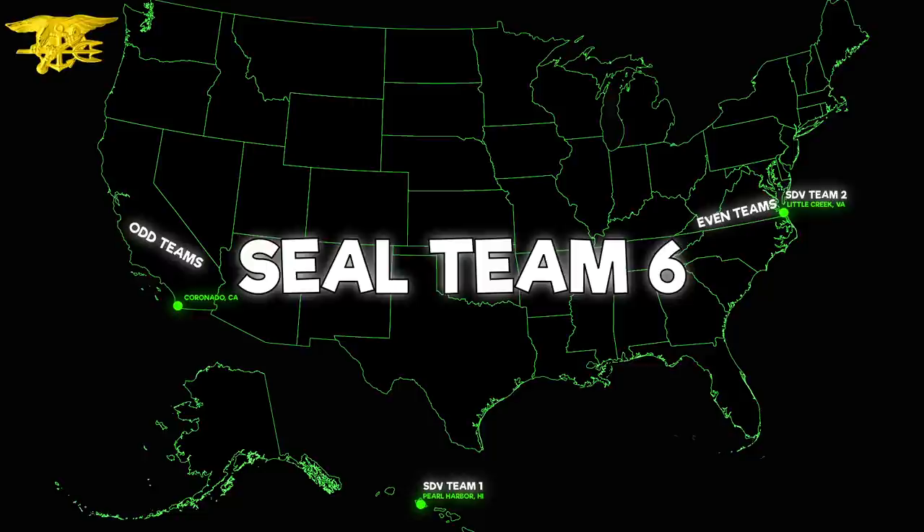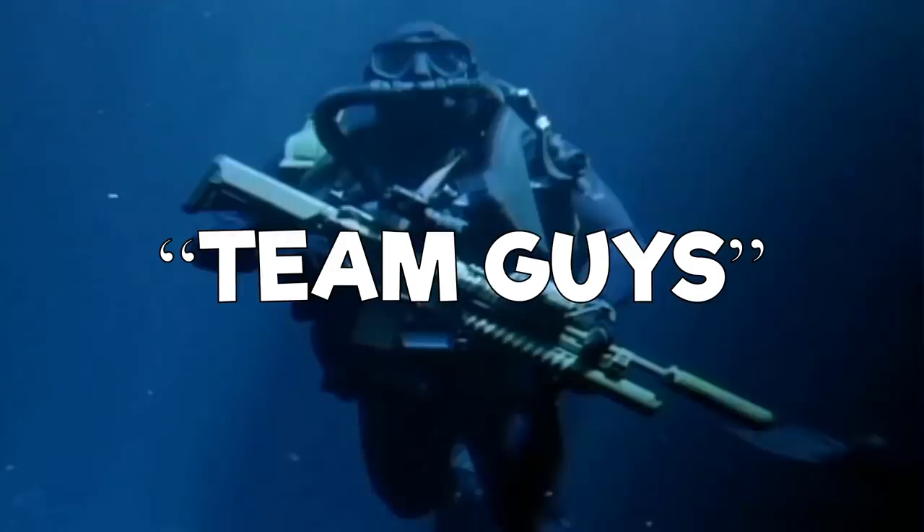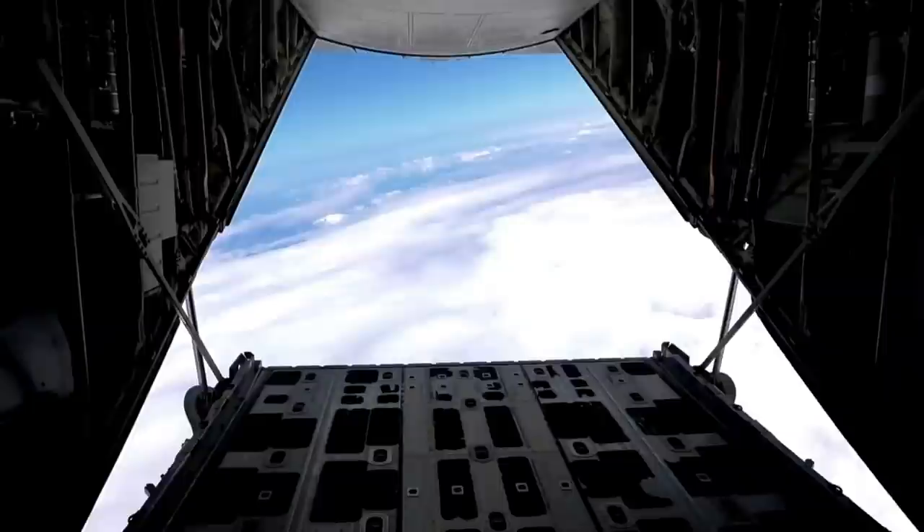SEAL Team 6 is formally known as Dev Group, which is also on the east coast. Navy SEALs are known as team guys because they're in teams for the entirety of their careers. NSW is the only entity in the Navy that refers to its units as teams, like they do with SEALs and SWICs.